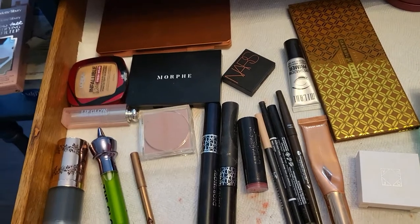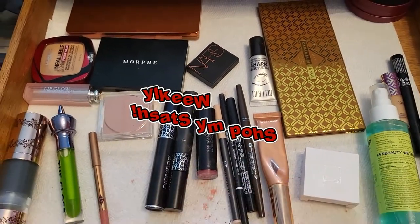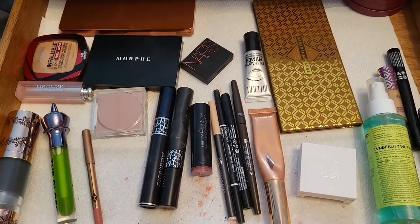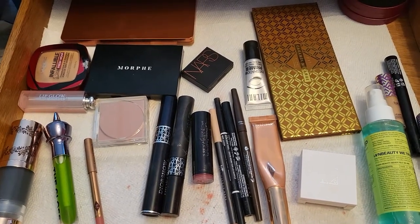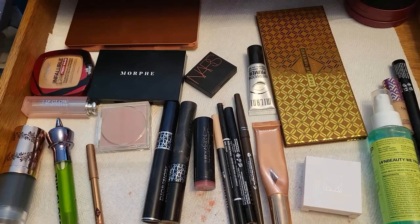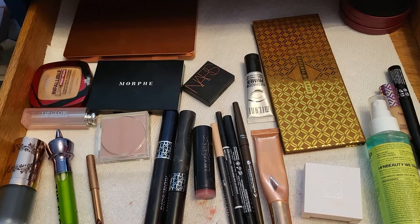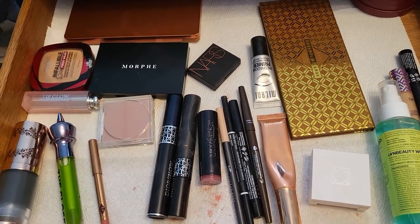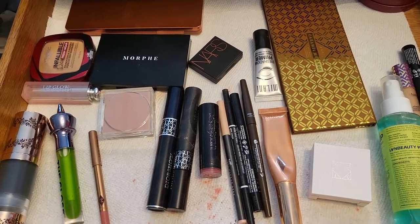Hello everyone and welcome to another Shop My Stash video. I have a lot of opinions about this week — it was very interesting trying out some of these products. I have some good ones, some bad ones — like very bad ones — and some okay ones. So let's talk about all of these and then go ahead and shop for Thanksgiving week.